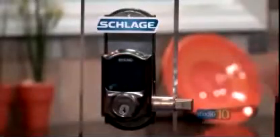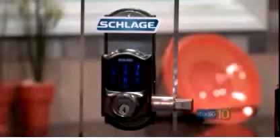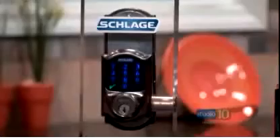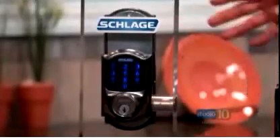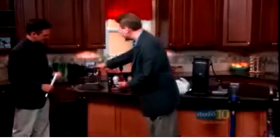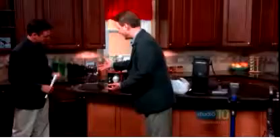Push the Schlage logo at the top to activate it, then enter a code — for example, 1234, though you should have a more secure code than that. There are 30 addressable codes that you can program into this and share with the babysitter, the dog walker, your kids coming home from school. And that touchscreen is fingerprint-resistant, so you can't even track the codes that are being entered.